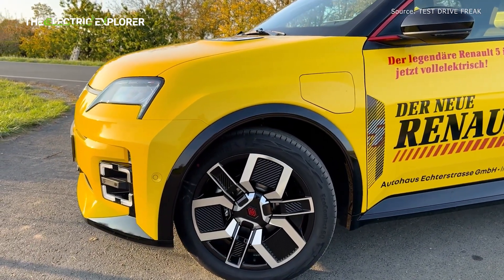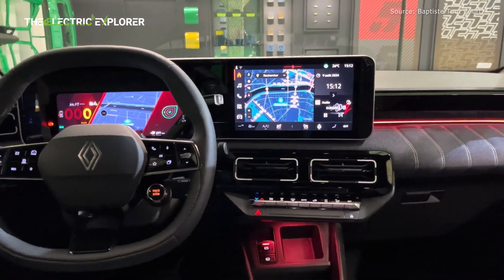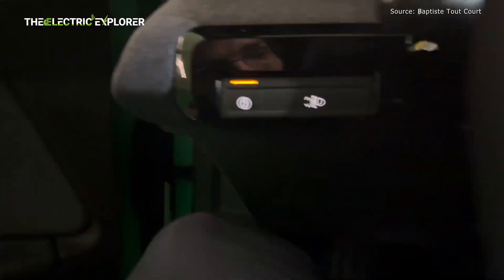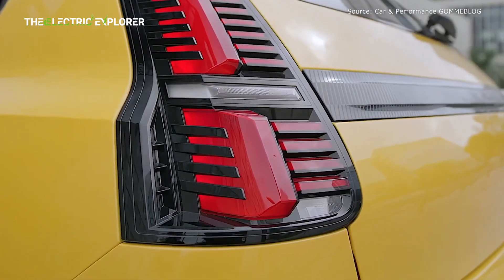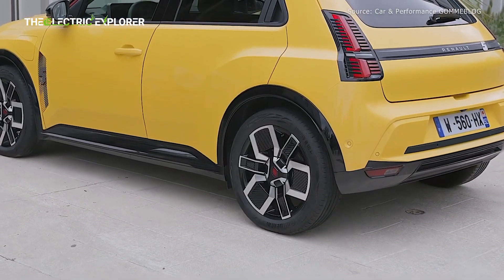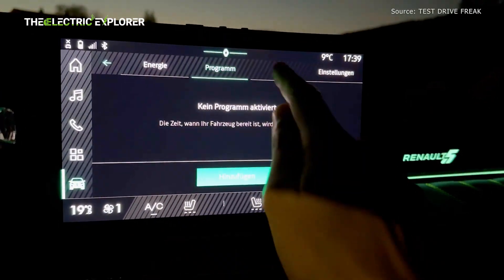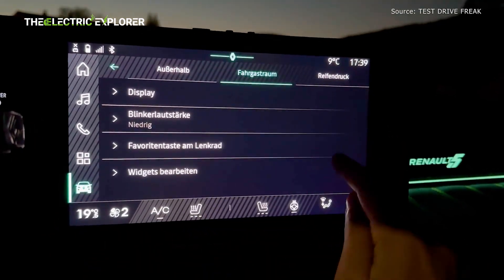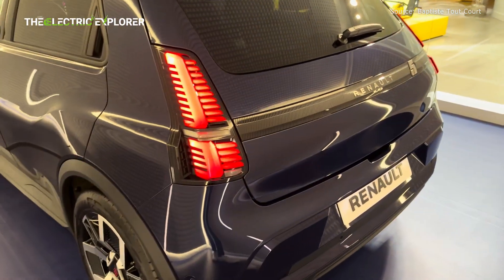With the addition of the Evolution trim and the upcoming launch of the V trim, Renault is positioning the Renault 5 as a leading contender in the growing EV market. The combination of competitive pricing, a modern design, and useful features make the Renault 5 an attractive option for practical daily electric vehicle use. As Renault continues to expand its electric vehicle lineup, the Renault 5's range of trims and battery options demonstrates the company's commitment to meeting diverse consumer needs and leading the transition to electric mobility in Europe and beyond.